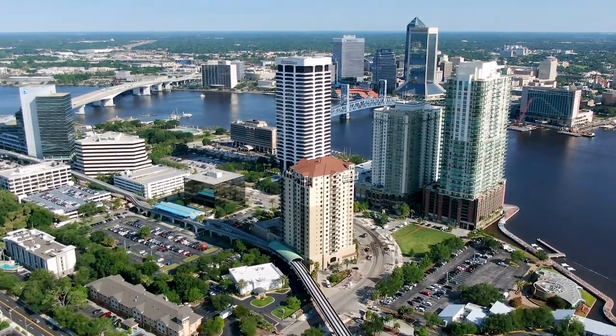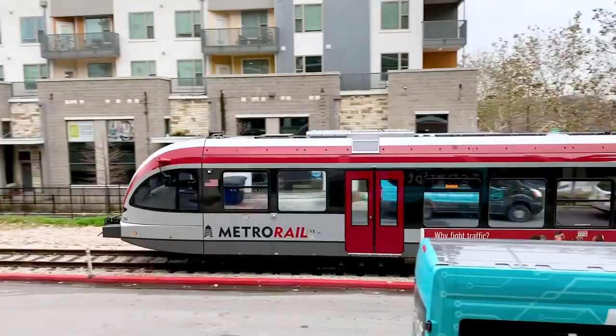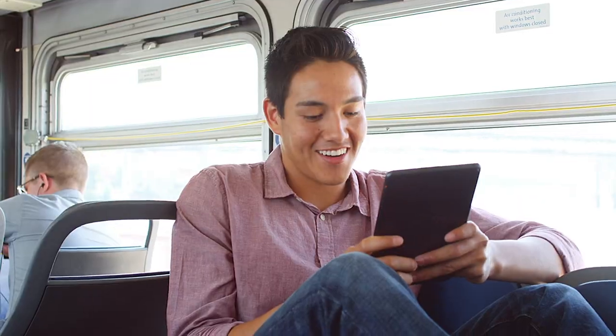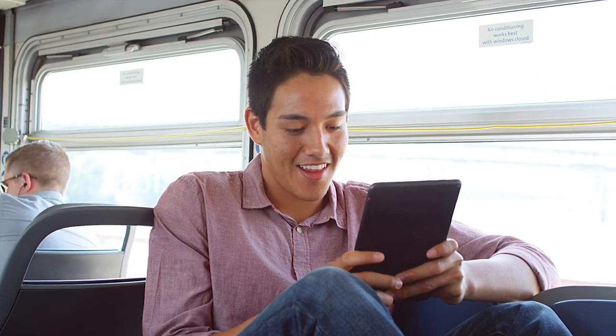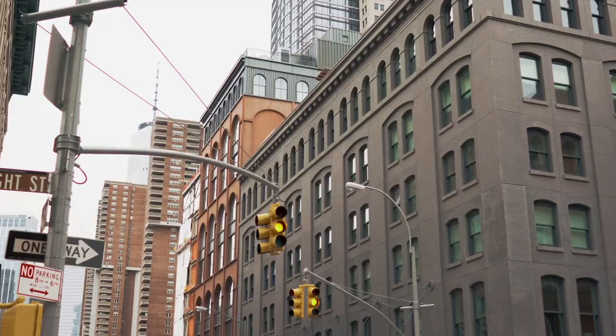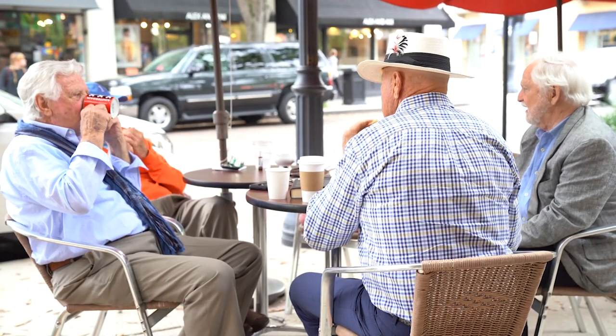Housing could include high or mid-rise condos or apartments and townhomes in urban areas, and mid or low-rise units, townhomes, and small-lot single-family homes in more suburban areas. Businesses could range from high-rise offices with street-level retail in urban areas to local retail with apartments above and live-work spaces in the suburbs.